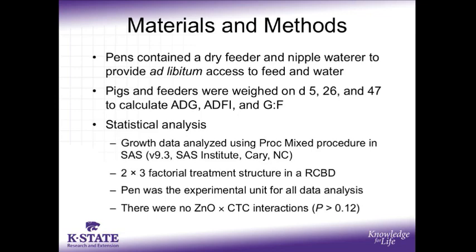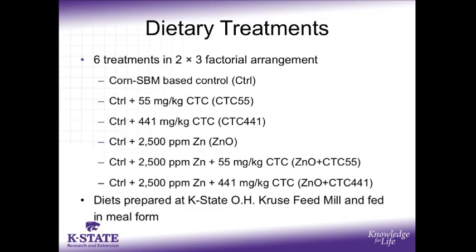It is important to note that there were no zinc oxide by CTC interactions with P greater than 0.12. The six treatment diets that were analyzed were: one, a corn-soybean meal-based negative control; second, this control diet with the addition of CTC at 55 milligrams per kilogram of complete diet, which is the subtherapeutic feeding level; third, the control diet with the addition of 441 milligrams per kilogram of CTC, which is the therapeutic feeding level; and three more diets consisting of the control plus 2,500 parts per million zinc from zinc oxide, as well as 0, 55, or 441 milligrams per kilogram CTC inclusion. These diets were all prepared at the K-State feed mill and fed in meal form.